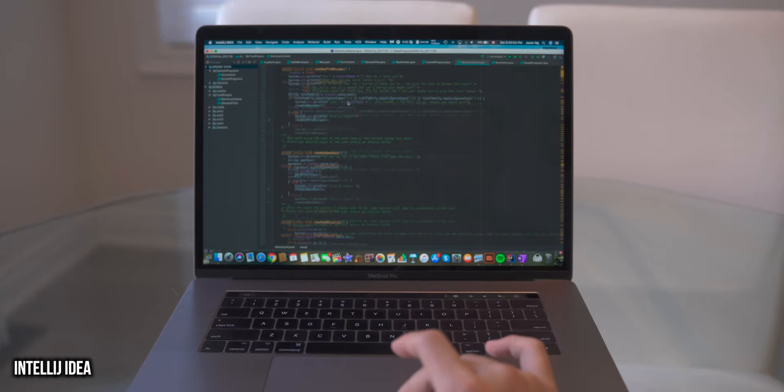And if you're going into computer science, definitely don't get an iPad — get a laptop, because your laptop is able to run compiling software as well as run code a lot more efficiently. So definitely get a laptop if you're going into computer science.